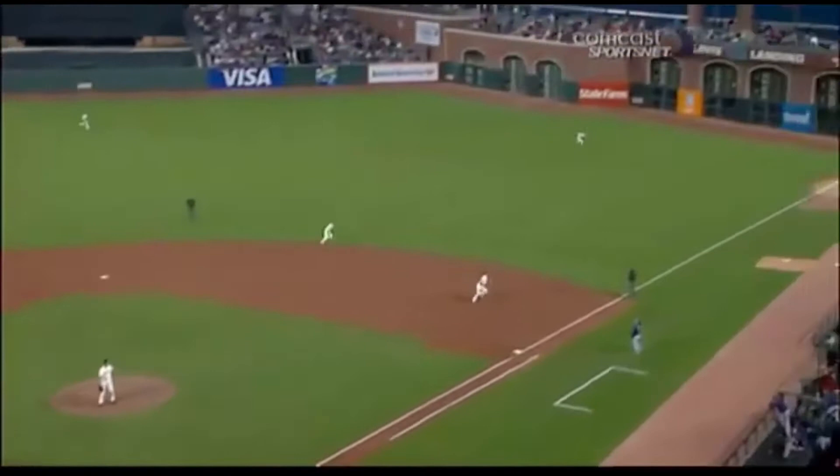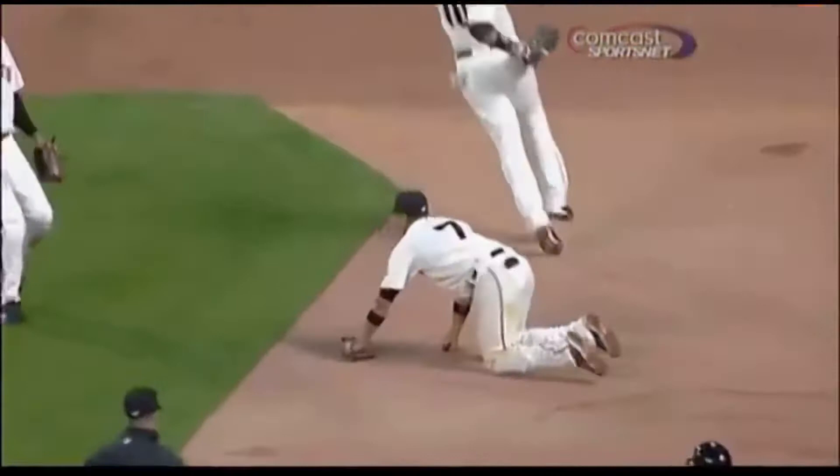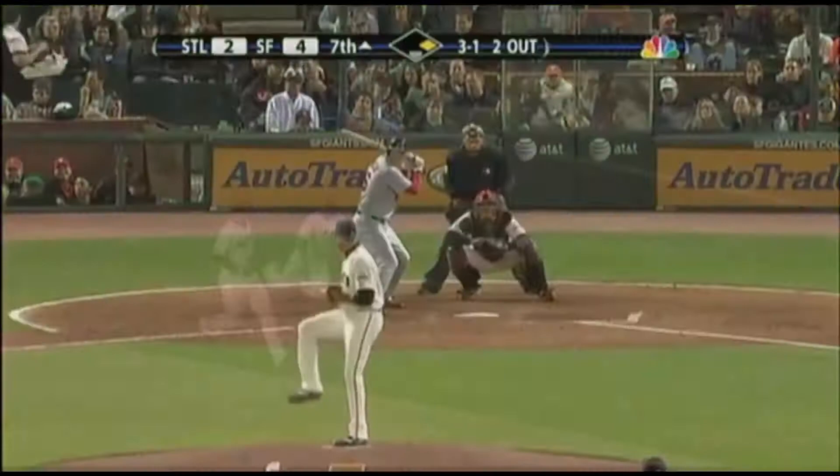And again, with all that's going on, I'm watching Ishikawa the whole time. And as always, the guy that gets the best route usually is the second baseman. And then caught by Burris.